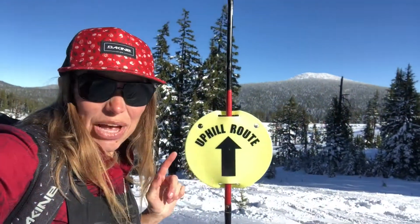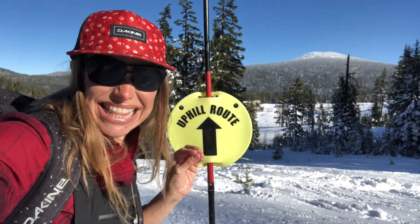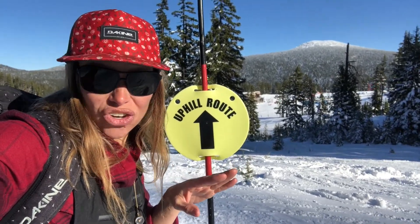You can see these uphill route signs are not always visible, so you want to be sure that you can see them when you're hiking up and be looking for them. Because if you can't see the signs, then the people skiing down cannot see you.